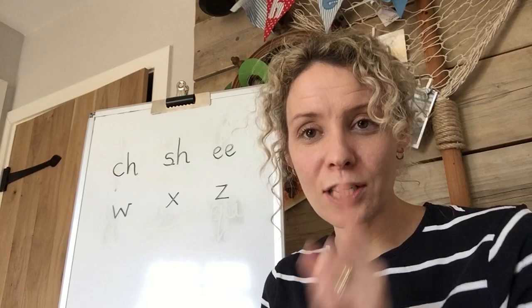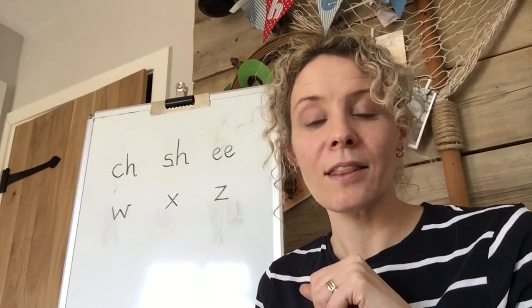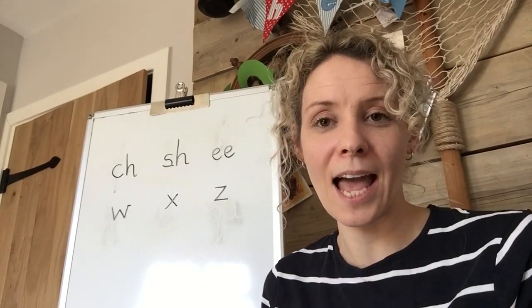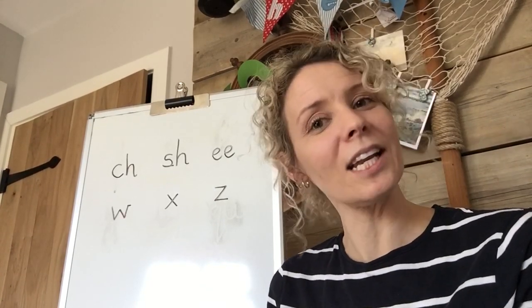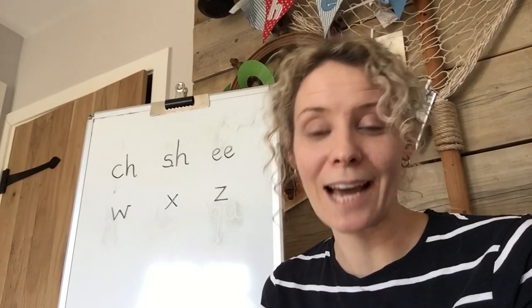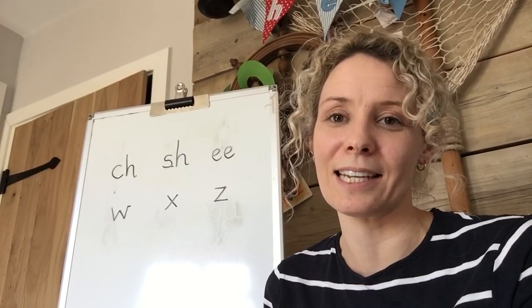So that was our alphabet song. Just a quick heads up to mummies or daddies or whoever may be watching with you - the reason I slow down in the middle of the alphabet song is to avoid the 'elemeno'. Do we have any letters called 'elemeno'? Do we have any words that are 'elemeno'? No. So we slow right down in that middle bit so we can really hear the letter names.